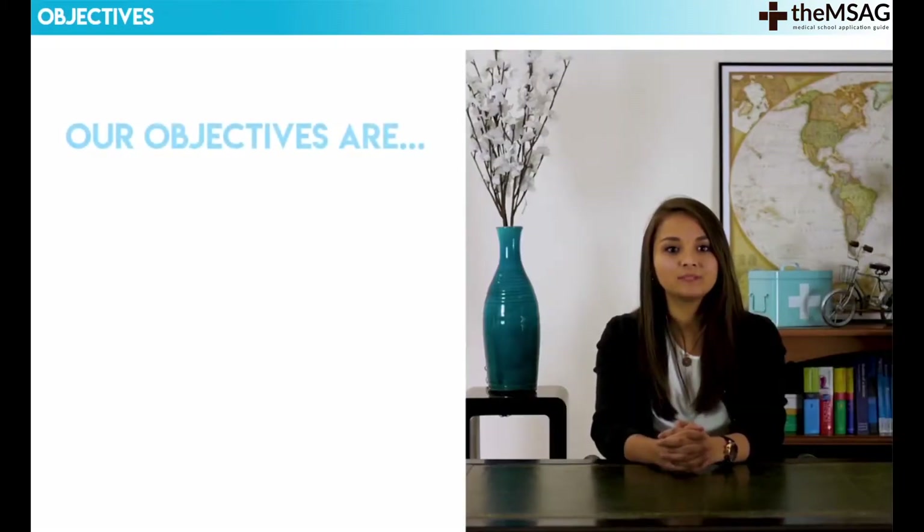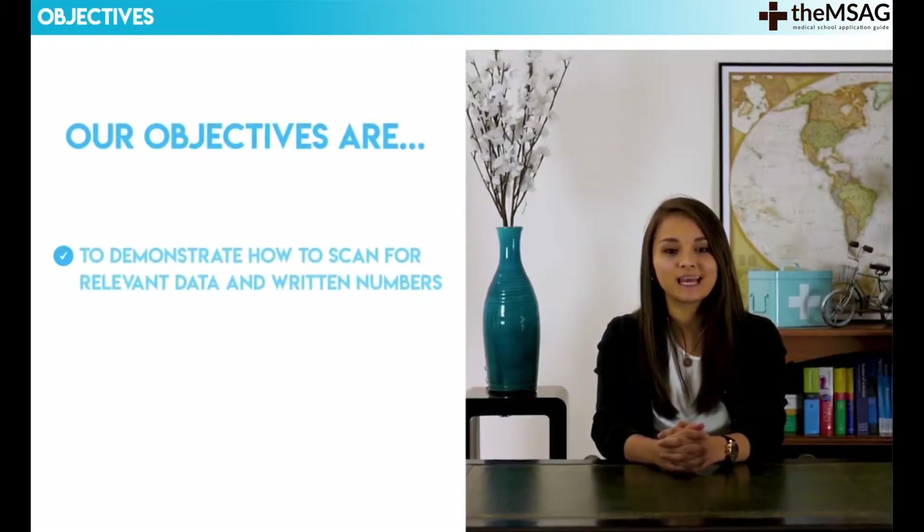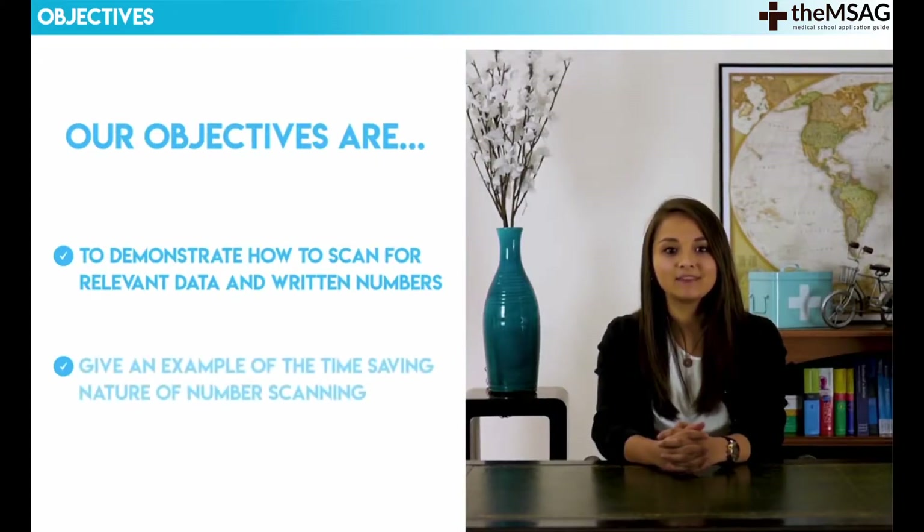In this video our objectives are to demonstrate how to scan for relevant data and written numbers, and give an example of the time-saving nature of number scanning.